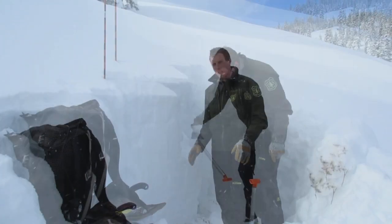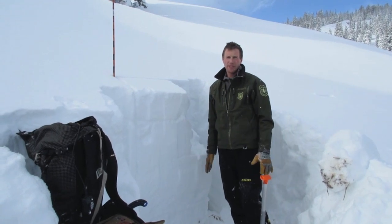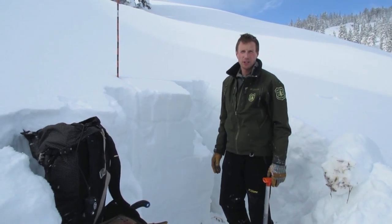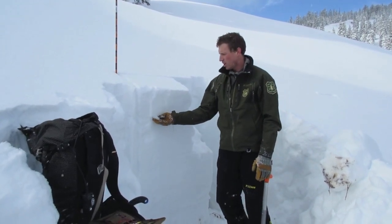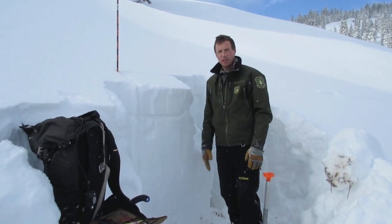We're down on Lionhead Ridge, near West Yellowstone. Snowpack on this slope is 150 centimeters deep, and we have two layers of concern. We just buried a layer of surface hoar underneath about a foot of snow here. Other areas got a little bit more, maybe two feet.